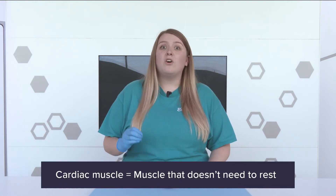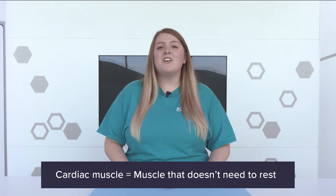Now, to get rid of the lactic acid, all we need to do is rest our muscles and not use them for a while. But we can't do that with our heart muscle — we need it to keep us alive. And that is why our heart is made of cardiac muscle that never needs a break.